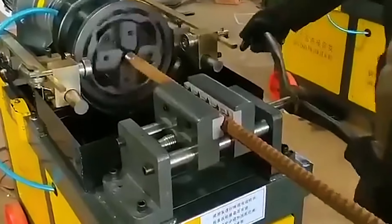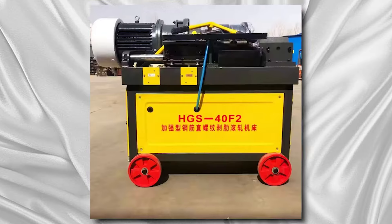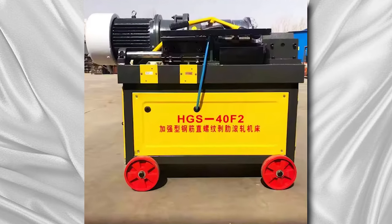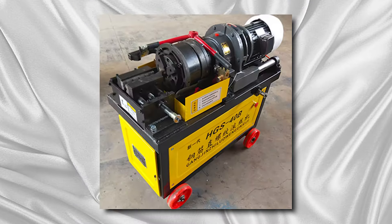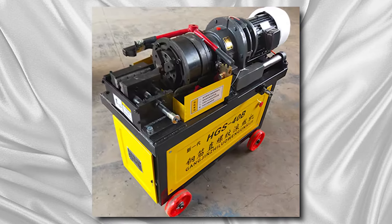They offer versatility in thread types, accommodating standard threads as well as specialized threading needs, such as metric or imperial threads. Steel bar threading machines contribute to increased efficiency and precision in steel fabrication processes, reducing labor costs and minimizing material waste.